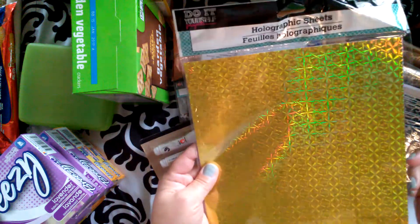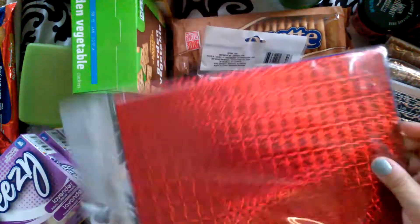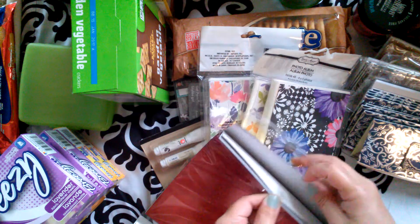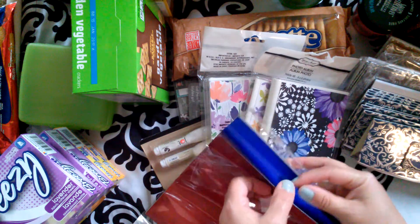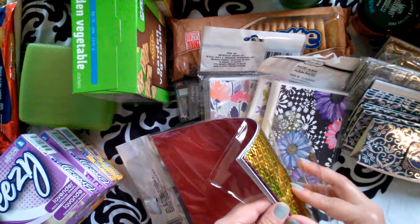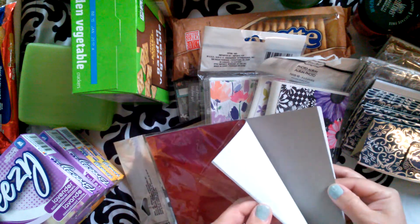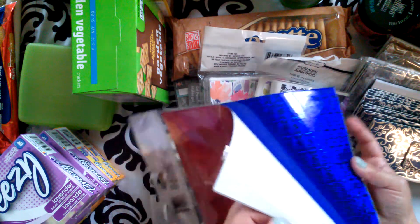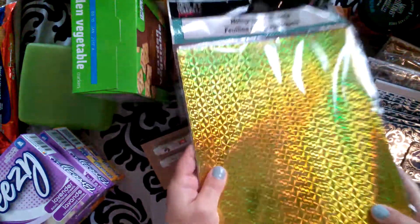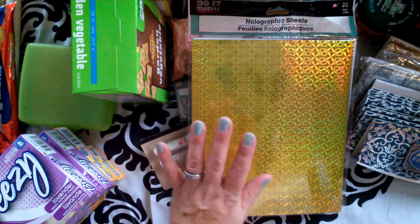I also found these holographic sheets — you get 20 of them and there are all kinds of colors in here. I could not believe the amount of colors: blue, red, silver, and this pretty hot pink-purple color. You get 20 of them for a buck. I haven't seen anybody else in all the hauls I've watched have these, so I'm hoping that's one everybody's going to rush out and get.